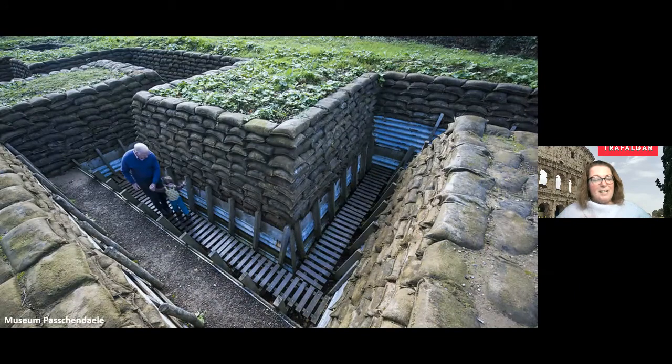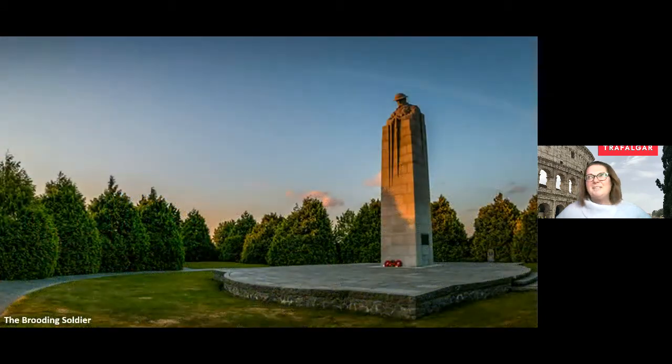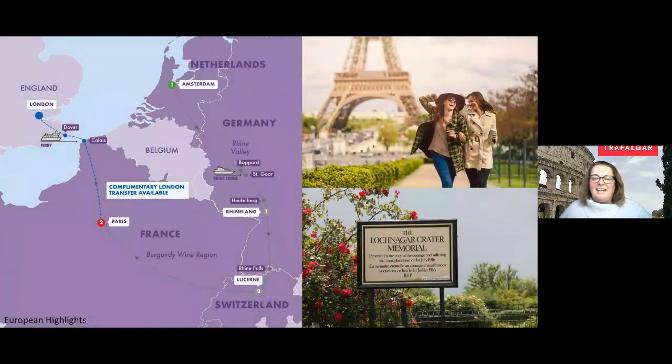Our war memorial site trip — the World War I and World War II Battlefields itinerary — is our comprehensive tour with the primary focus on the historic sites of World War I and World War II. Some of the places you will be visiting include the Imperial War Museum in London. The first time I visited that museum, it gave me chills — there's a spot where you actually feel like you're in London during the war being bombed; you can hear the bombs and it makes you feel like you're living that experience. Of course, the D-Day landing beaches — visiting Normandy, seeing Juno Beach and Omaha Beach — and Amiens Cathedral.